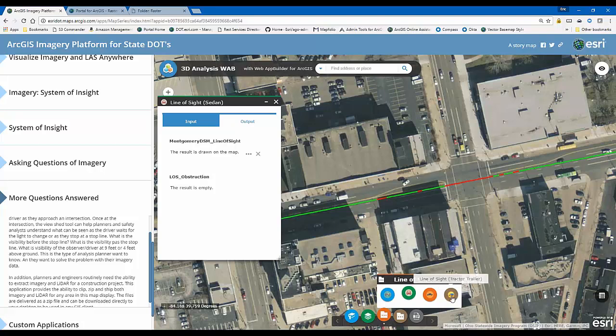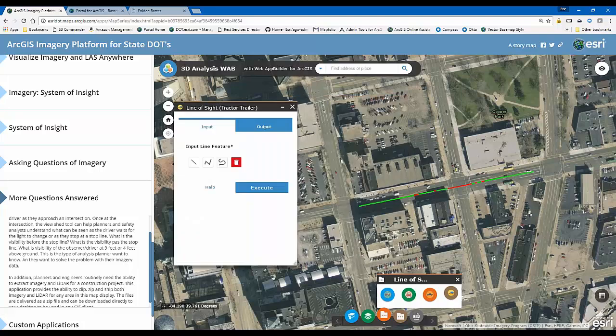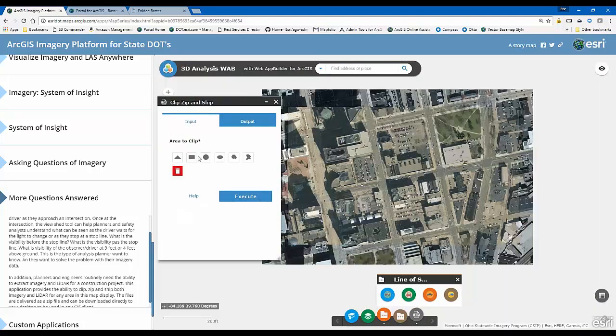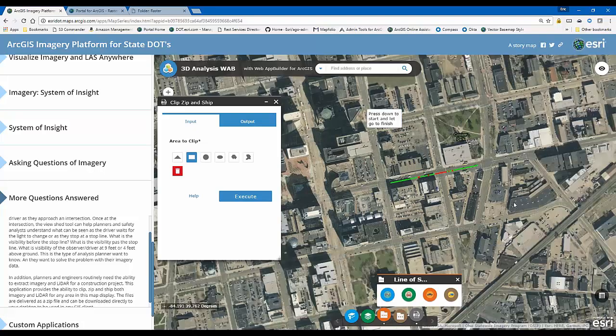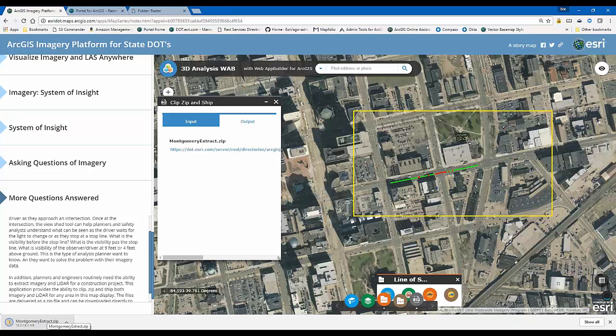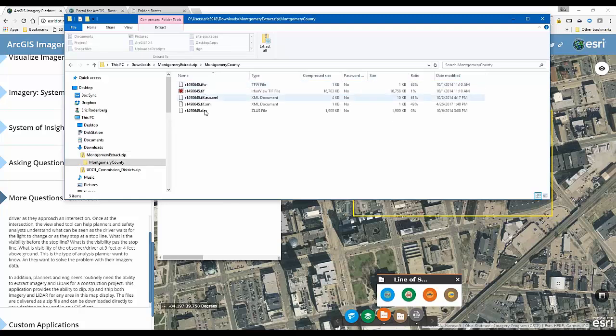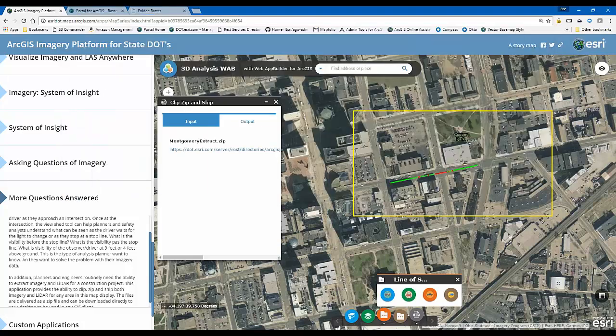Another thing DOTs are looking to do is clip, zip, and ship. Here I have a tool that lets me draw a box, execute it, and it finds the images inside the box as well as the LAS files, and kicks out a download. It was 18 megabytes for a small area. In the zip file, I've got the raw TIF images and the LAS file. So if I'm working on a project and need a copy of that data, or I want to make it available to the public, this is a great tool to make that happen.